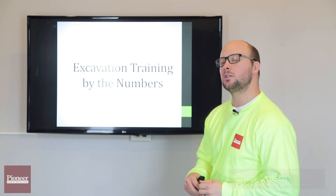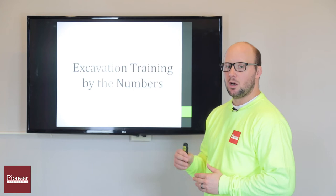This week we're going to talk about excavation by the numbers. We're going to break it down from zero all the way to annually.